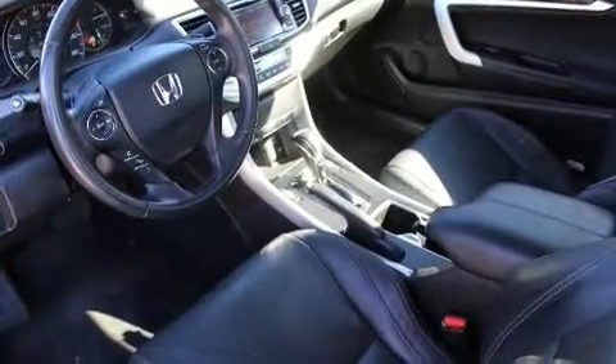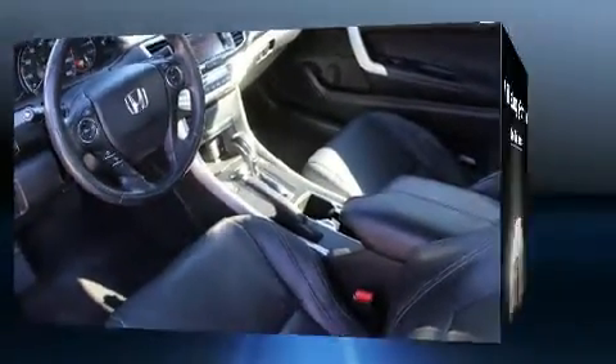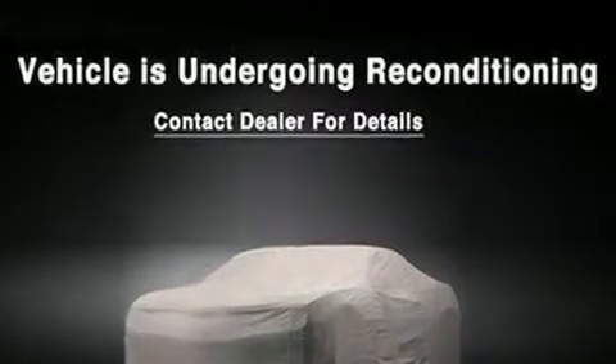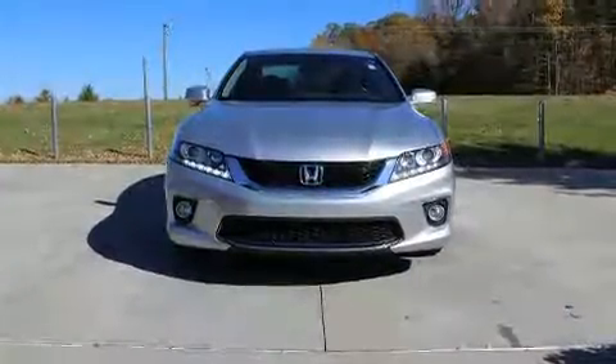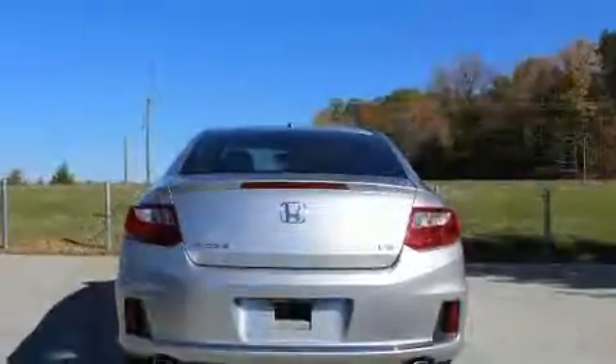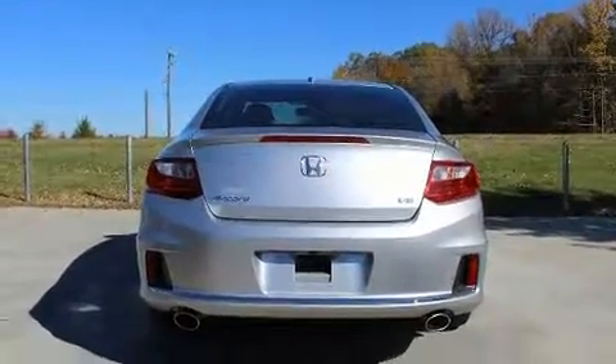Top features include front fog lights, a trip computer, turn signal indicator mirrors, lane departure warning, and seat memory. Features such as automatic climate control and leather upholstery prove that economical transportation does not need to be sparsely equipped.